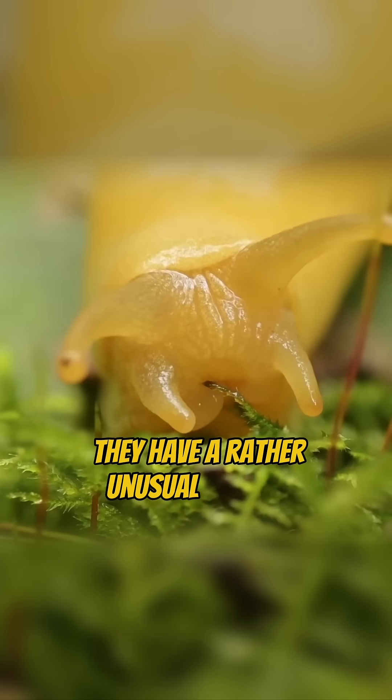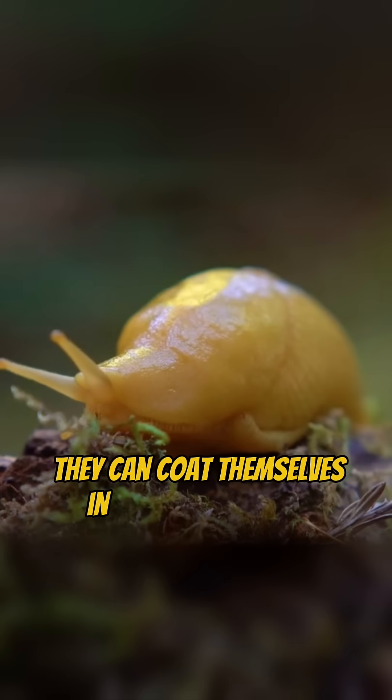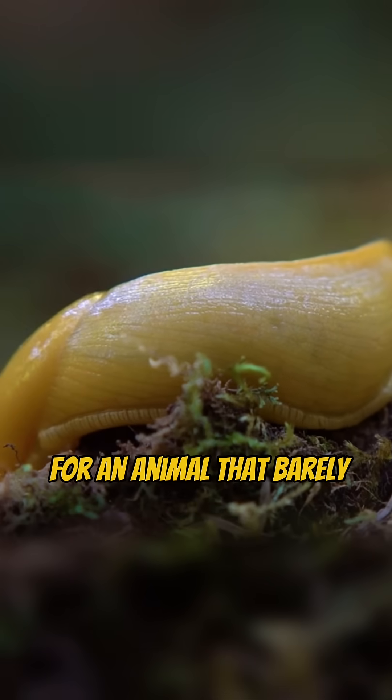Strangely enough, they have a rather unusual defense mechanism. When threatened, they can coat themselves in extra-thick slime to make swallowing difficult for predators. For an animal that barely moves, they have some surprisingly clever survival tricks.